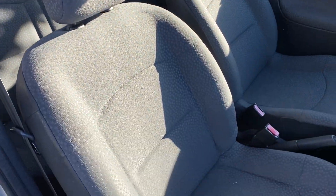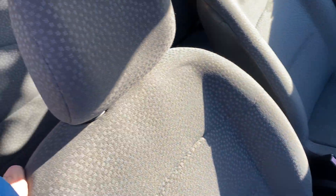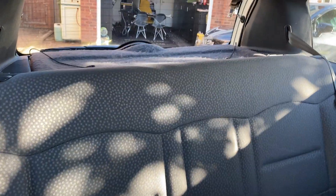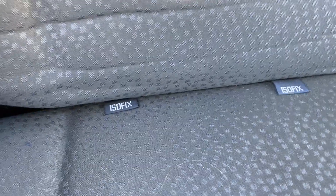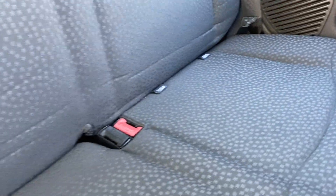No rips or damage to any of the seats — in the front or in the back. There are ISOFIX points here as well, so you can fit a child's seat safely in the back.